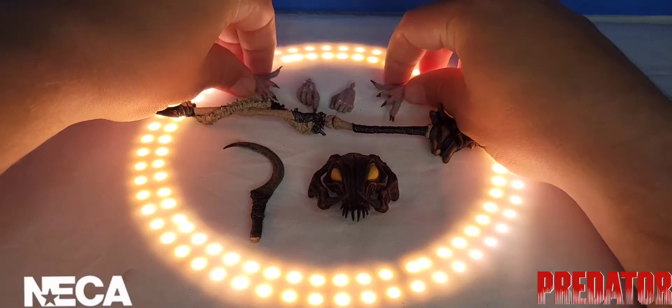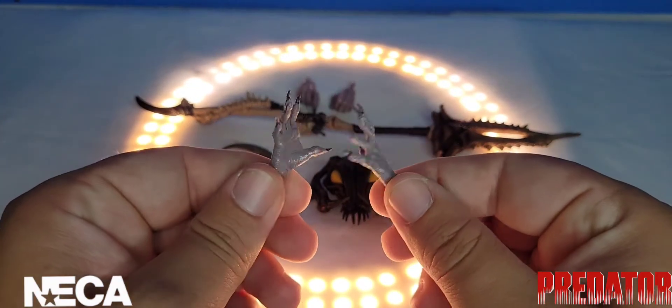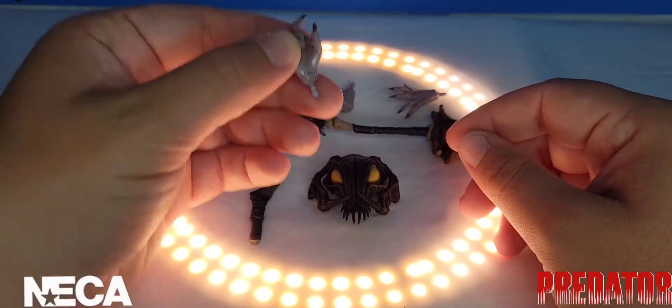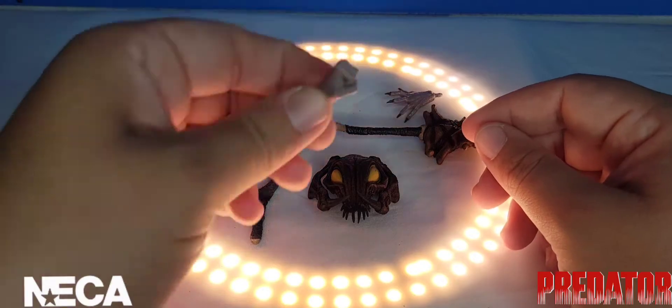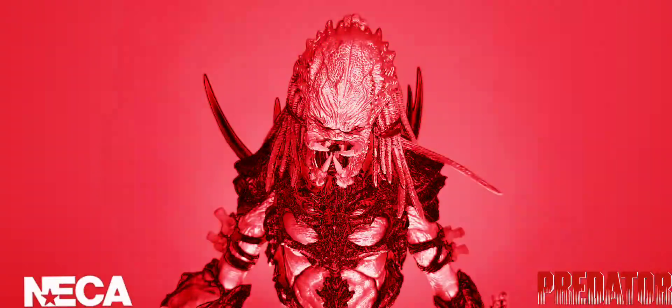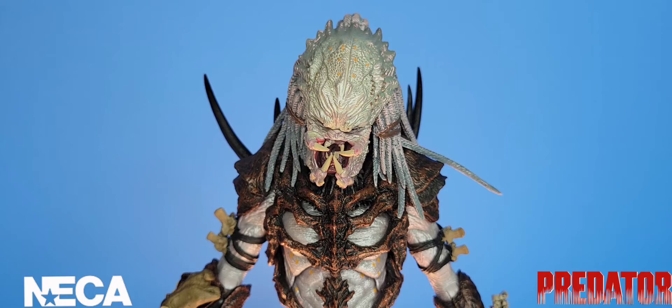He does come with interchangeable hands — two open palm hands, two grabbing hands, and two additional hands as well. Let's get the accessories out of the way and get the Alpha Predator back out to check out the detail.